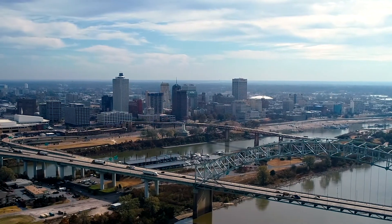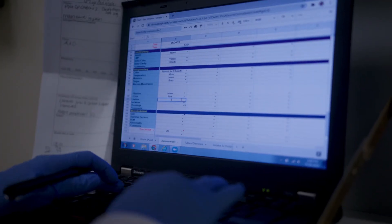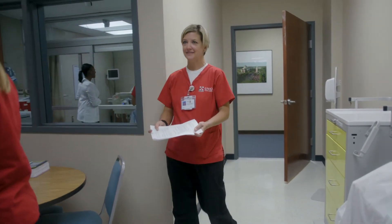Students participate in clinical rotations at various hospitals across the Memphis area. These clinical days mimic those of a registered nurse and allow students to demonstrate skills, feel comfortable with patient care, and adapt to the 12-hour shifts that most nurses work.